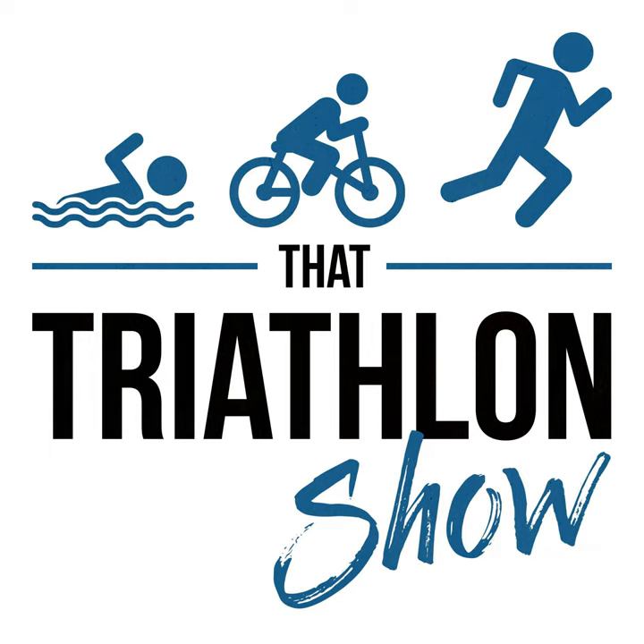A big thanks to our sponsors Roca. Roca produce exceptional quality triathlon wetsuits, tri suits, swimskins, goggles, performance sunglasses, and prescription eyeglasses. If you want to go faster in the water, look to Roca's range of wetsuits — from entry level to top of the line — all coming with Arms Up technology and exceptional quality and comfort. Their tri suits also feature Arms Up technology to maximize shoulder mobility, and are optimized for aerodynamics and comfort on the bike and run. Visit roca.com/tts for 20% off.